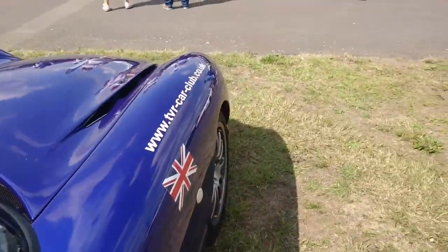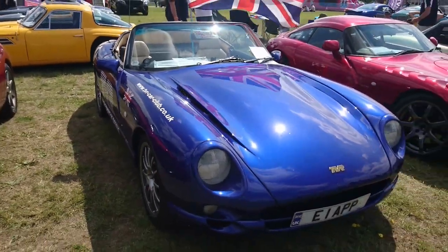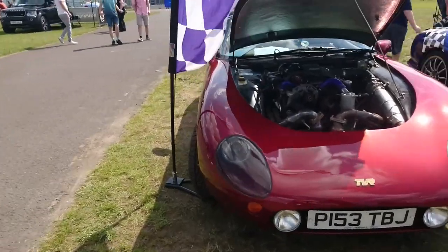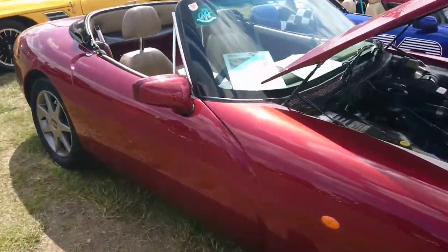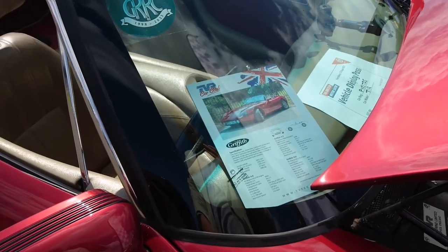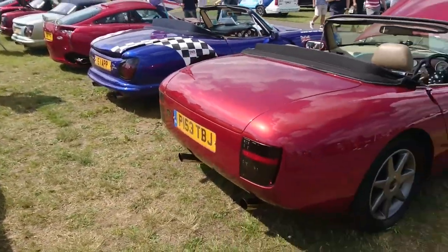I think we're heading for the ideal TVR specification — dark blue or dark green with a beige leather interior. I do like a nice beige leather interior. It's another Griffith — a 4.3 V8, 500 spec. The information sheet doesn't give the exact year but it's probably around 1996–1997.